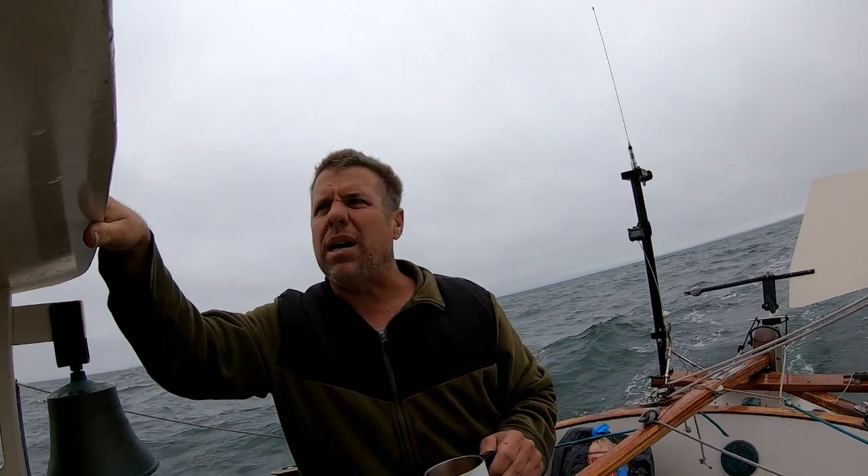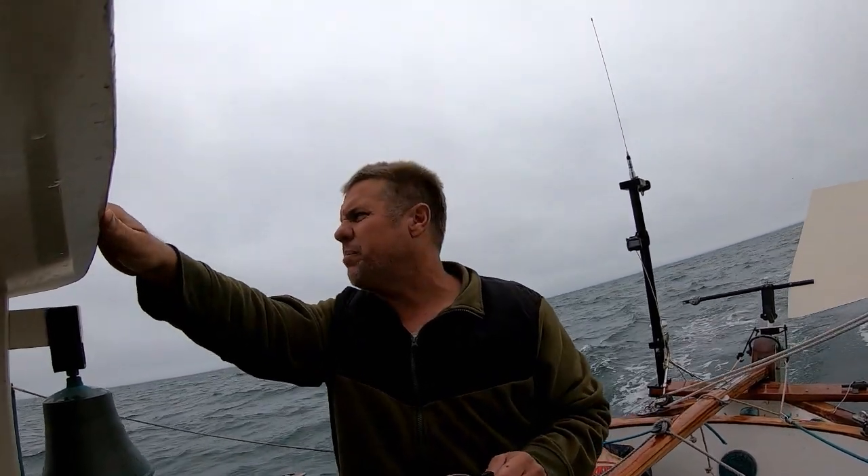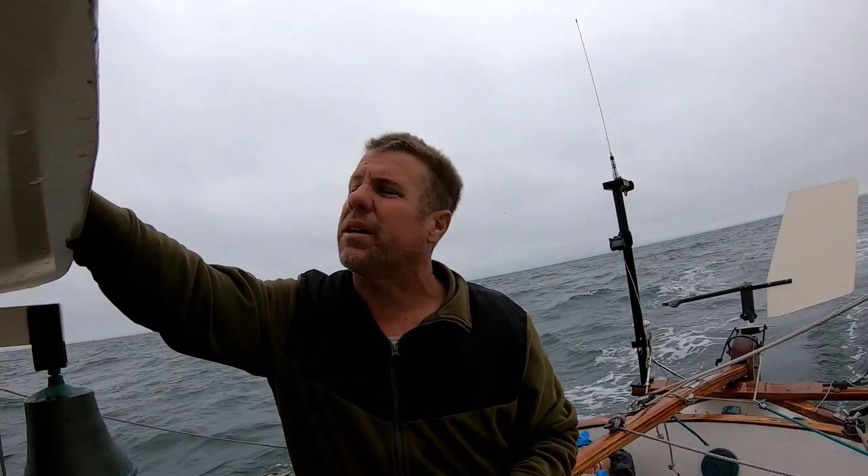Right now just to port is the Elizabeth Islands, so we're headed toward Cuttyhunk. Naushon Island — I think it's called Penakees — is just north of Cuttyhunk. Once we get past that, we've got to get past the Sow and Pigs. We'll get west of the Sow and Pigs, then hang a left and start heading south-southwest toward the Chesapeake.